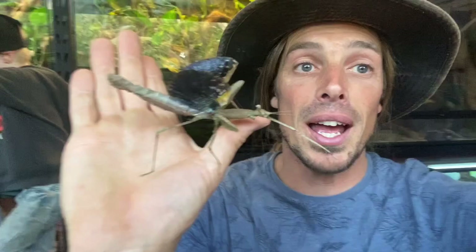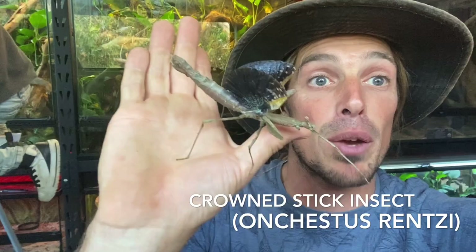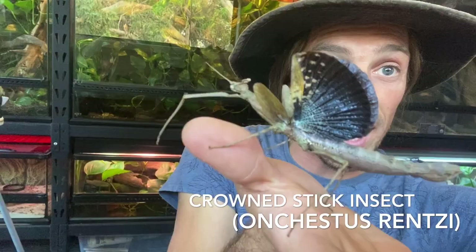While the males are the only ones that truly fly, the females can still have these wings, and they use them to deter predators — to flap them around when they're frightened, to try and scare other animals away. Pretty impressive, isn't it?